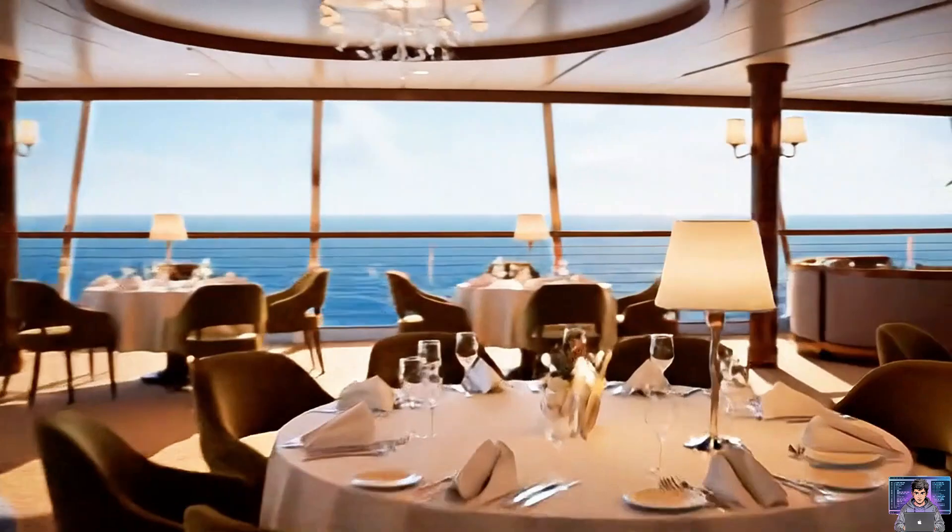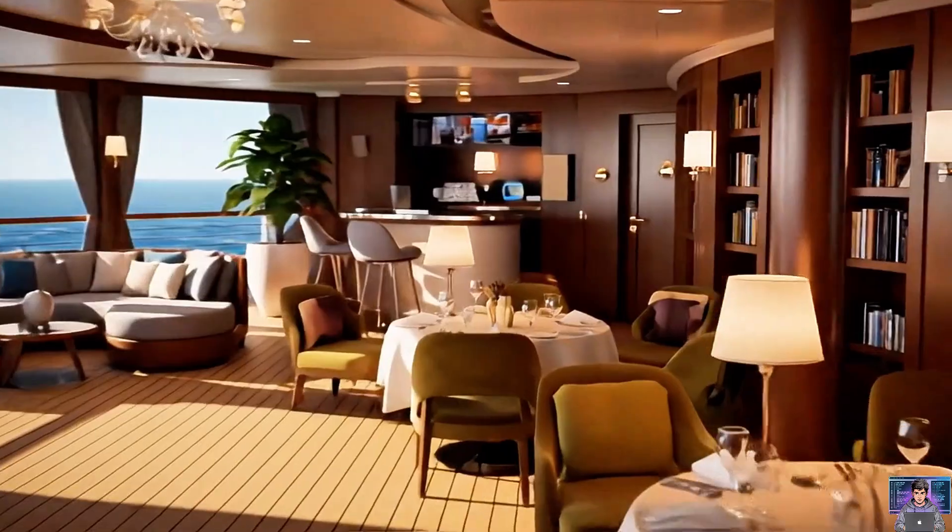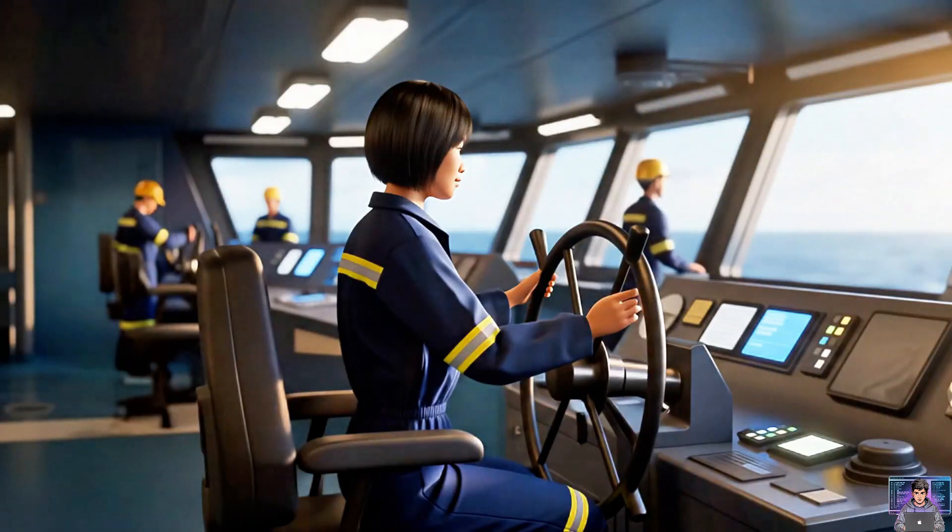Passenger ships offer comfort: cabins, dining, entertainment, making long voyages across the sea.